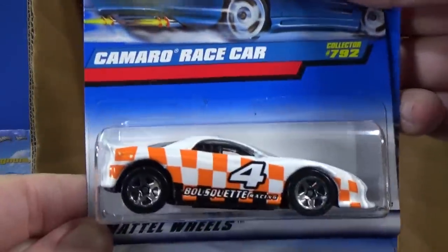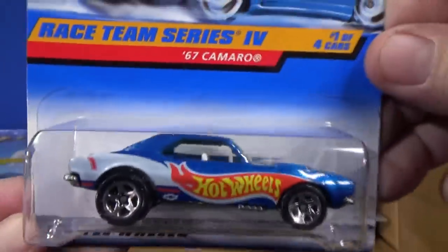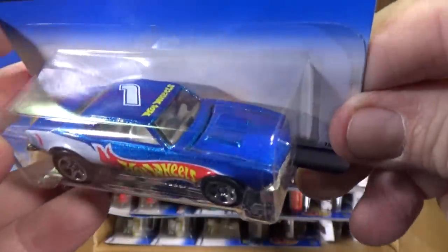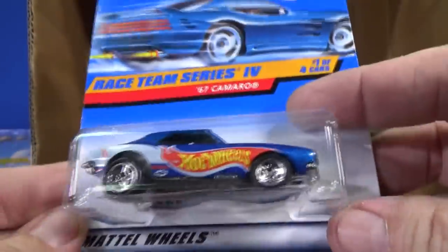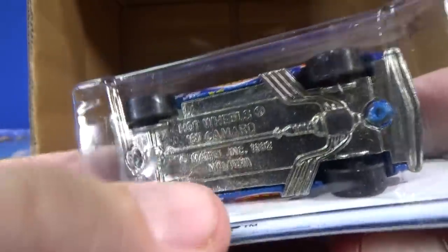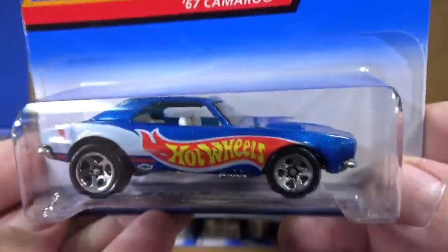Here you have the Camaro race car. And there's your 67 Camaro — this one has an opening hood, by the way. Now they have a plastic version of the 67 Camaro that's just a sealed body. It would be cool if I got one with the variation on the base where there's no country of origin. It does say Malaysia right there. That's a nice variation if you can find one without the country of origin.